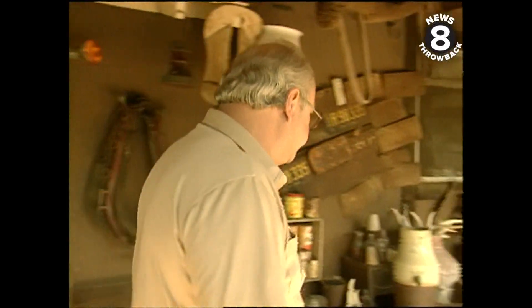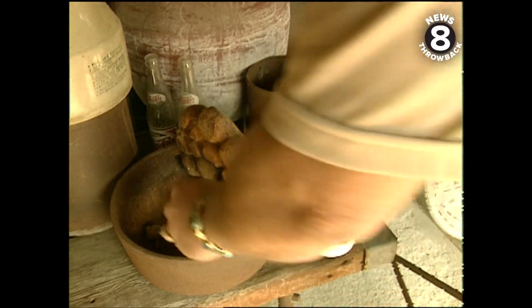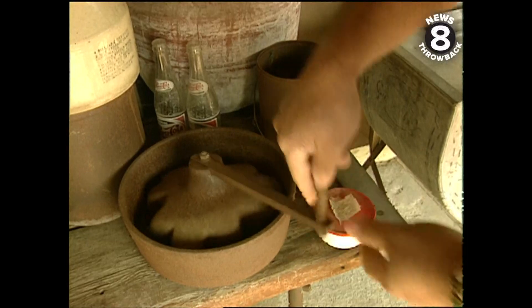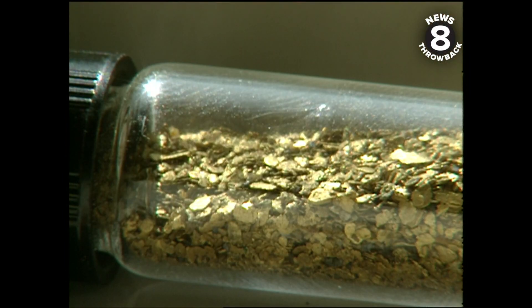One of the most interesting things is this little piece of equipment here. What they would do, they would take their chunks of raw ore, put it in there, and then grind it up into powder, and then eventually pan it out.